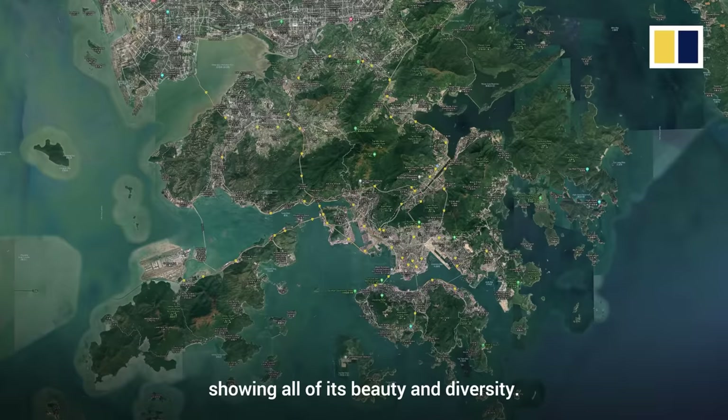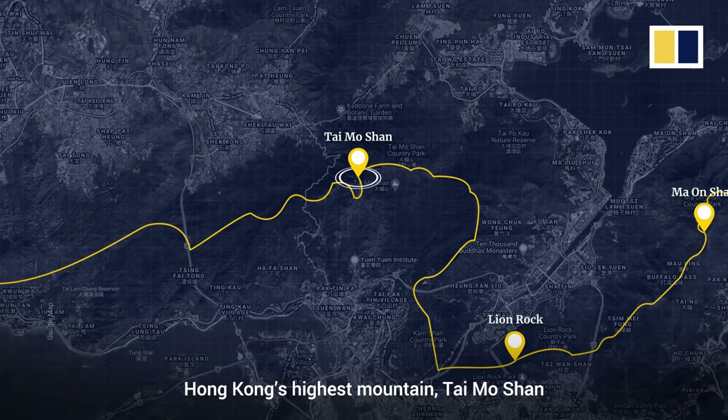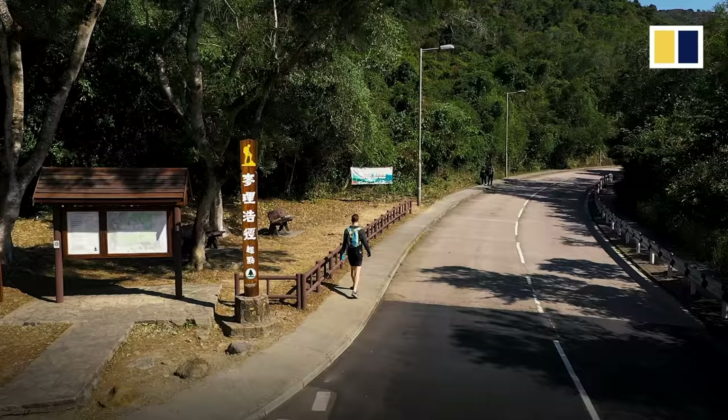Welcome to Pak Tam Cheung and the start of Hong Kong's most famous hiking route, the Maclehose Trail. We'll take you along the path that spreads the width of Hong Kong, showing all of its beauty and diversity. We'll pass the white beaches of Tai Long Sai Wan, the sweeping views of Lion Rock and Mao Shan, Hong Kong's highest mountain Tai Mo Shan, and finish in Tuen Mun. That's a long way to go, so we'd better get started.